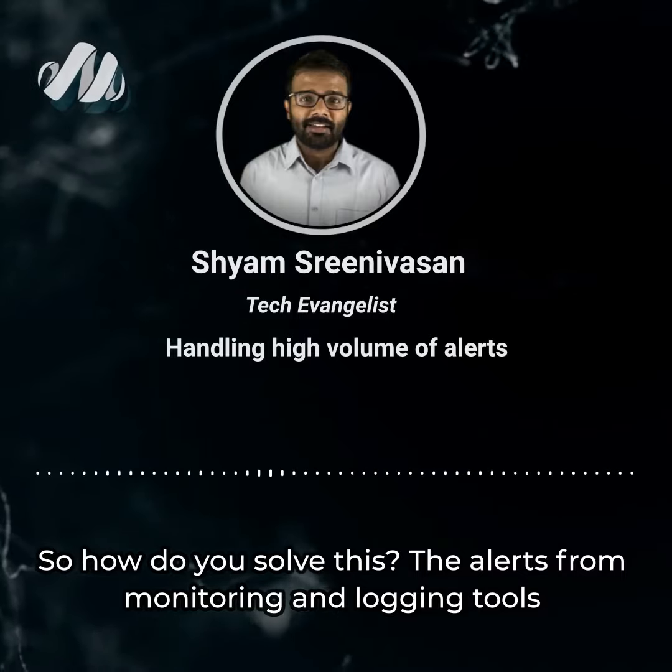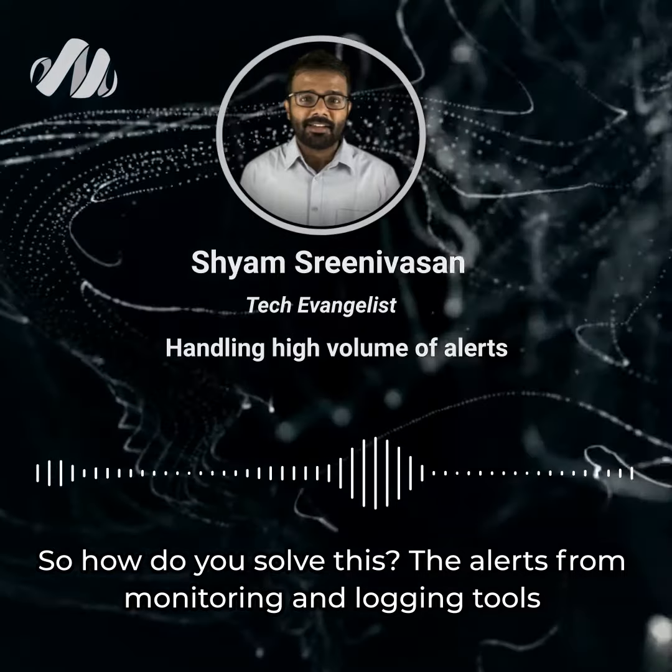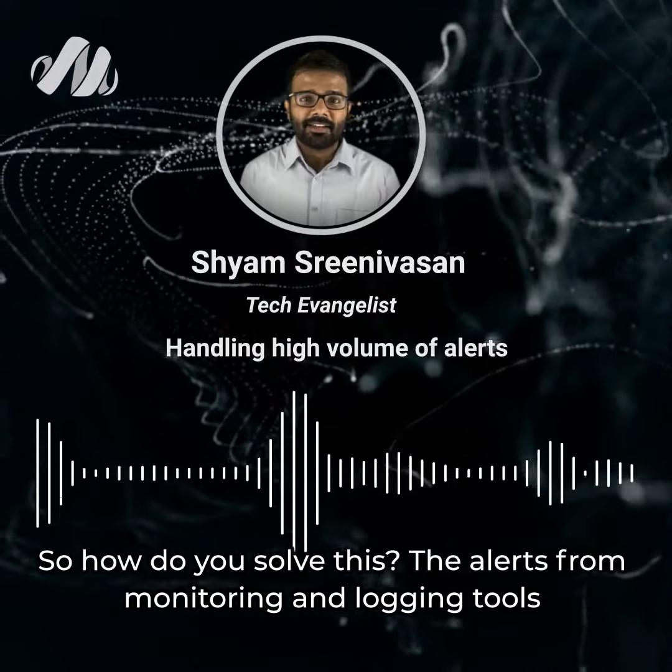So how do you solve this? The alerts from monitoring and logging tools can be routed to Cloud Fabric's AIOps app, wherein the noise is automatically suppressed through ML-driven classification, which clearly filters out the false alerts. Secondly, the alerts are automatically correlated by both user-defined correlation policies as well as ML-based clustering algorithms, grouping these different alerts into a single incident.